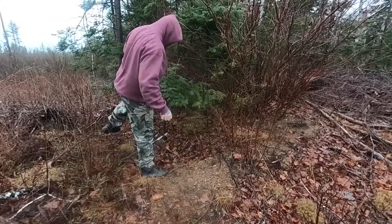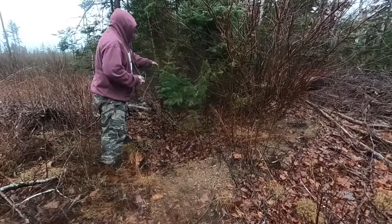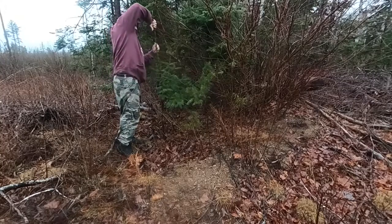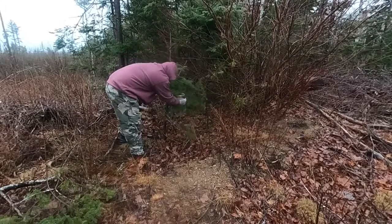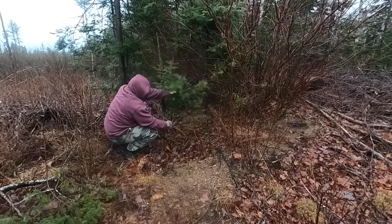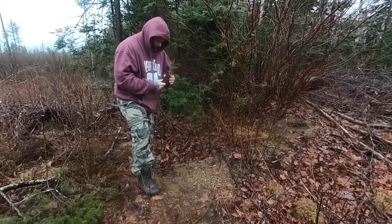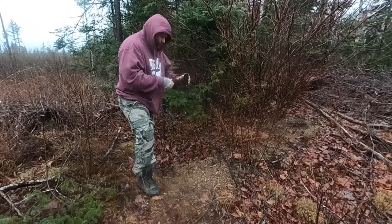Hey guys, so I'm just going to set some easy traps — dog-proof traps here for a raccoon. The tree is sturdy enough. I forgot my carabiners, so I've got to kind of do it this way. I'm going to use cat food this time. I'm going to try something a little different.